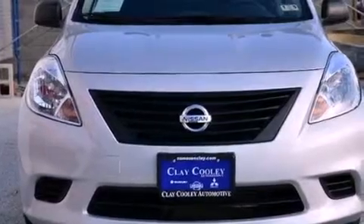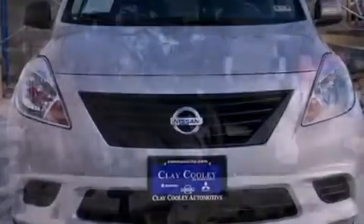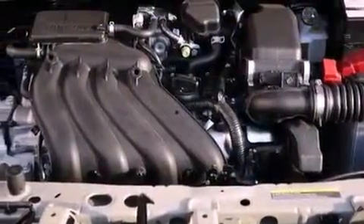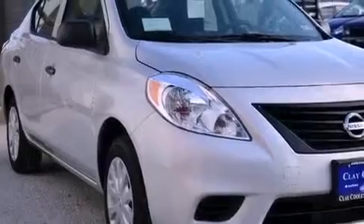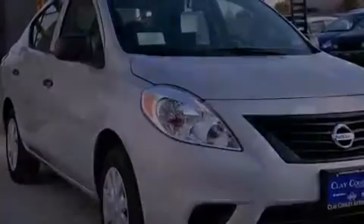Features include a low-tire pressure indicator, air conditioning, a rear window defroster, rear impact crumple zones, traction control, multi-reflector halogen headlights, brake assistance technology, and front multi-stage airbags.